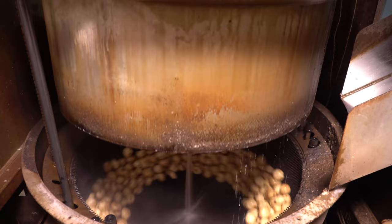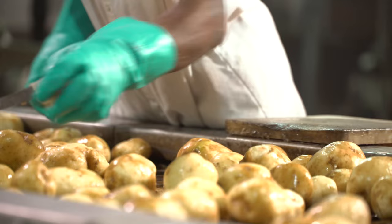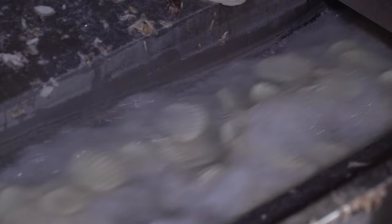Once peeled, they head to the inspectors, who check potato quality and size before going to the slicer. In the slicer, potatoes are spun against rotating blades, which cut them to an exact thickness and style. After slicing, the potatoes are washed to remove starch and then air dried to remove excess water before heading to the fryer.